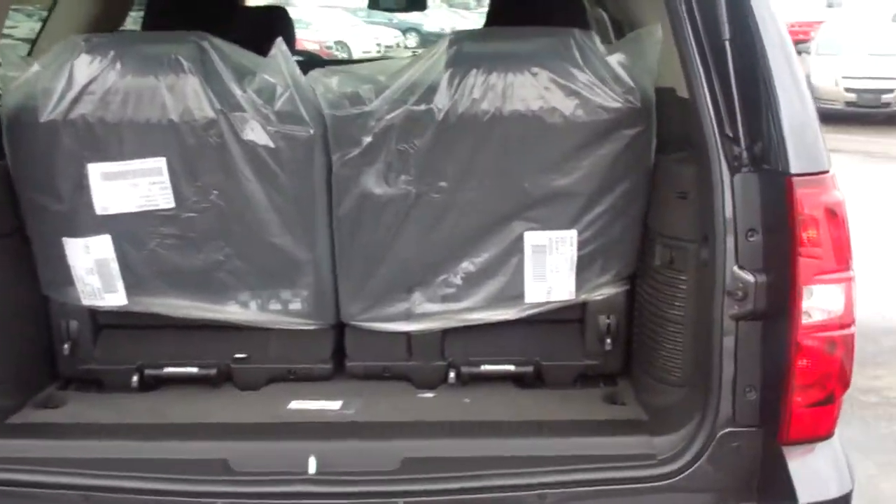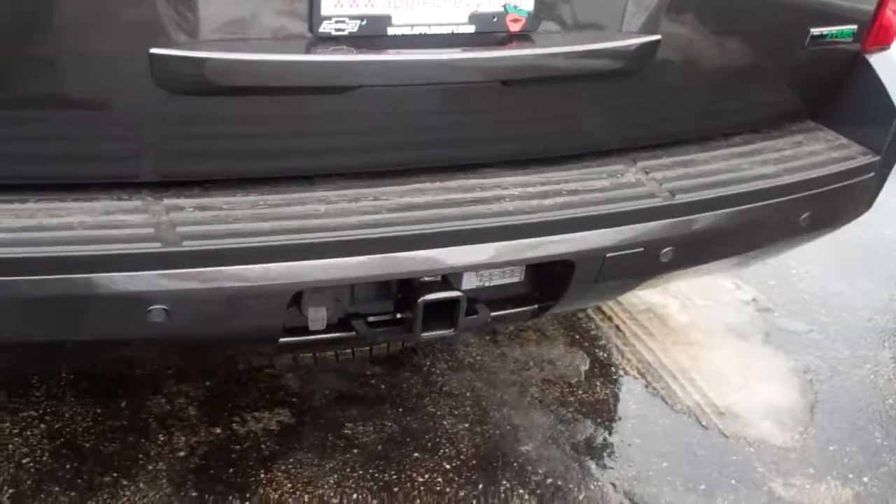There's the hatch, and this window opens if you want to just put something in through the window — the window opens separately. It also comes with the trailer package.